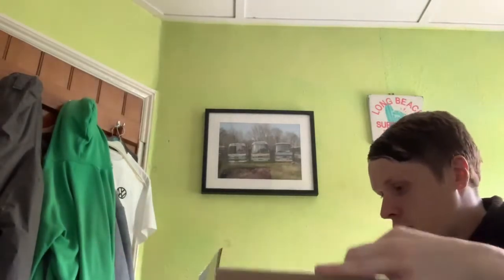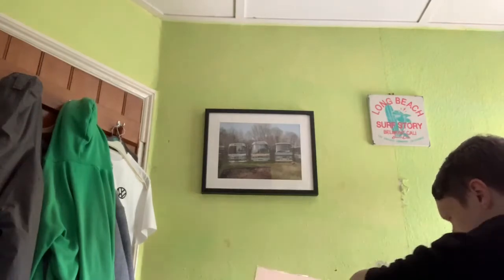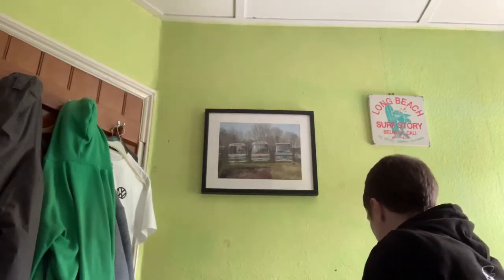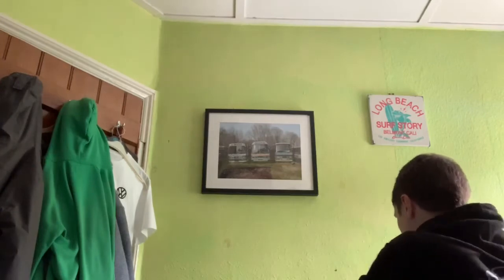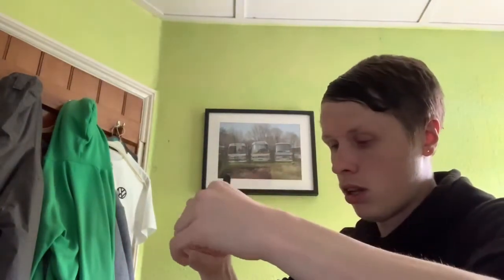Packaged very, very well, which I'm glad about to be honest. Double boxed as well — it actually came in the same box that the other person originally got it in.